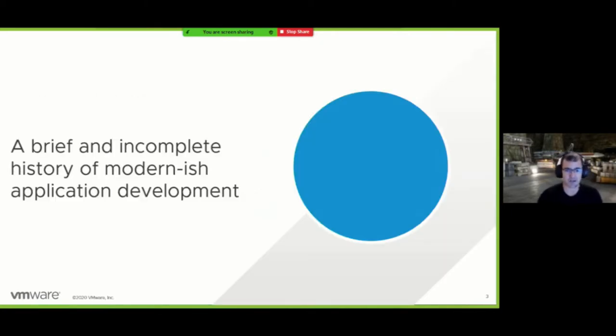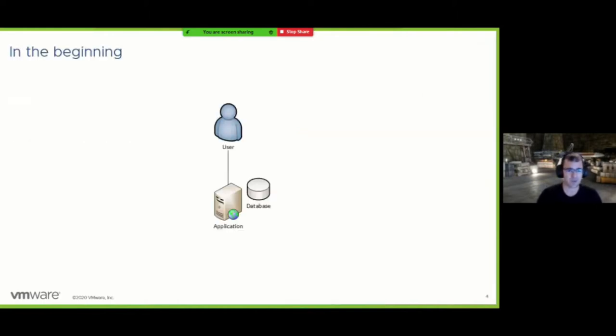Before I get too far into where we're at with Steeltoe today, I wanted to take a step back and tell a brief, fairly incomplete story that resembles what I've personally experienced as history in software development over the last 15 or so years — just to paint the picture of why Steeltoe was started. This journey could also apply to present-day startups building on an MVP basis and only adding the minimum amount of complexity as they go.